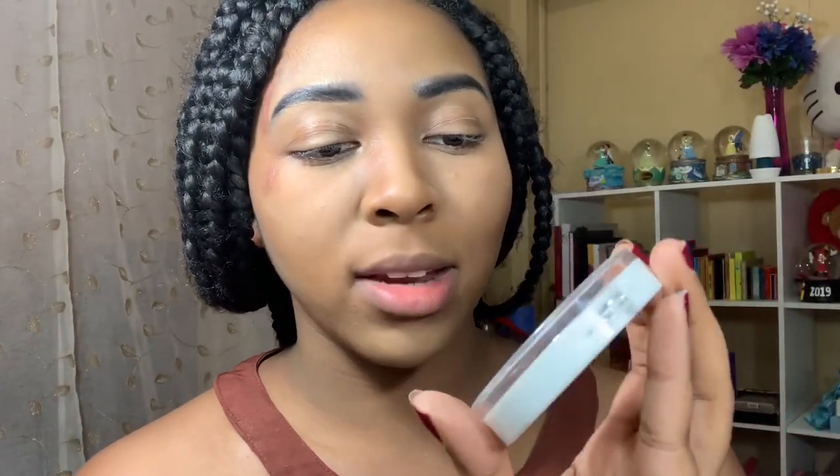Everything inside is wrapped up. Oh wow, we have something from Ofra! Ofra is a phenomenal brand — their highlighters are so good on the skin, and now I have a blush from them. This is the Ofra x Madison Miller blush, so pretty. It says it's a limited edition collab between beauty guru Ofra and beauty lifestyle blogger Madison Miller, giving us highly pigmented shadows, glosses, blushes, and beyond.